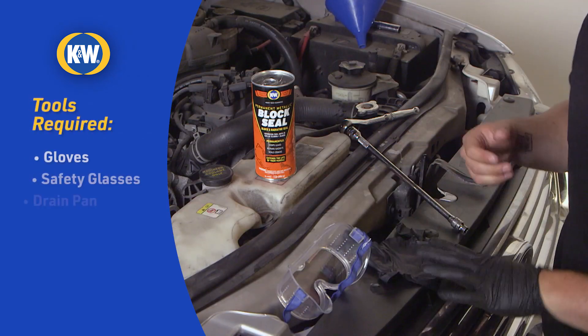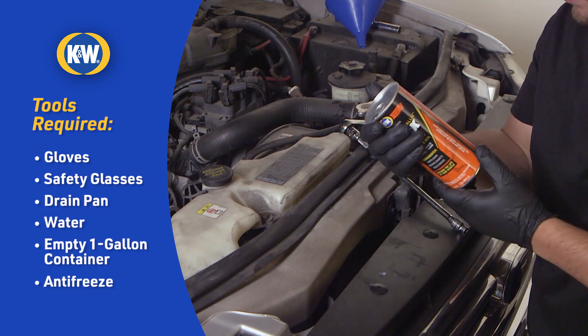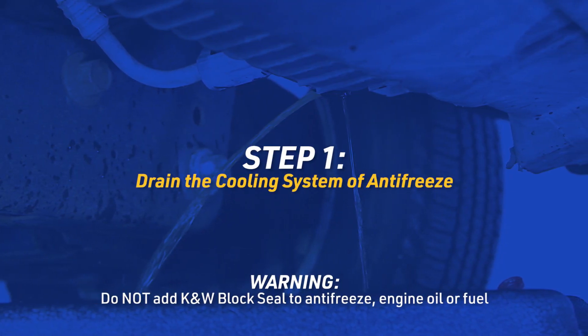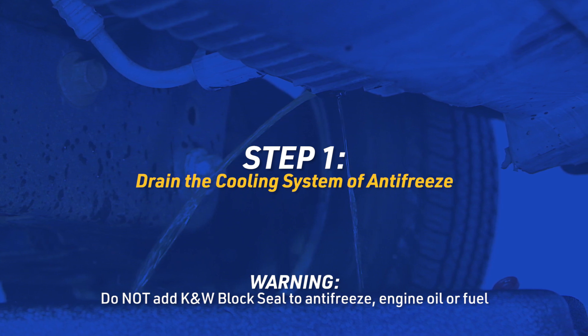Before you start, gather your tools and read all of the product instructions. Not following directions exactly could cause severe engine damage. First, we're going to drain the cooling system to remove any antifreeze. Block Seal contains sodium silicate, which is not compatible with antifreeze, so do not add it to antifreeze or to your engine oil or fuel.